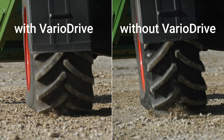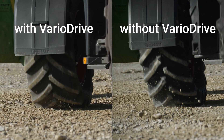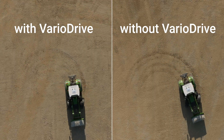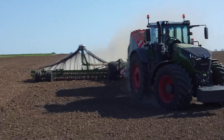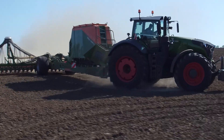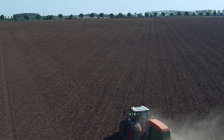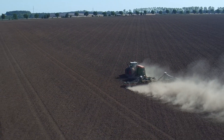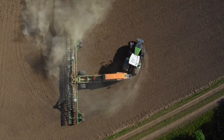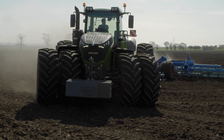The classic four-wheel drive, unchanged for over 70 years? Not here with us. Fendt VarioDrive — heard of it? This revolutionary drive technology has been around since the introduction of the Fendt 1000 Vario. Since then, the VarioDrive has proven itself as the superior standard in large Fendt tractors.